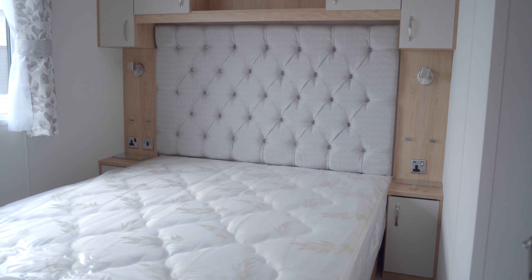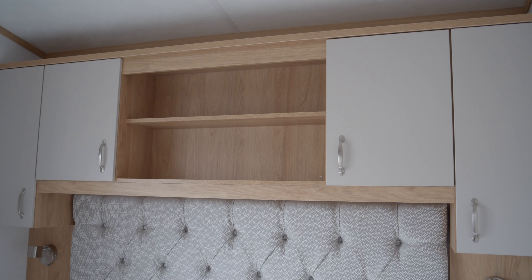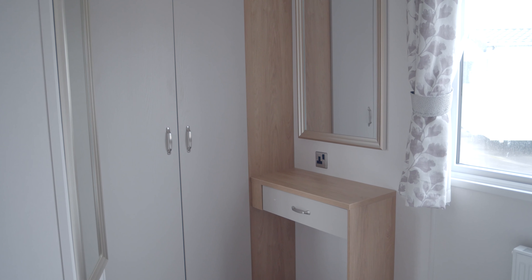The large back-end bedroom consists of a five-foot bed with fabric back headboard, overhead storage, bedside lockers, and USB charging points at either side. We also have the underbed storage here with the lift-up hydraulic arms, as well as a very generous wardrobe and makeup area.